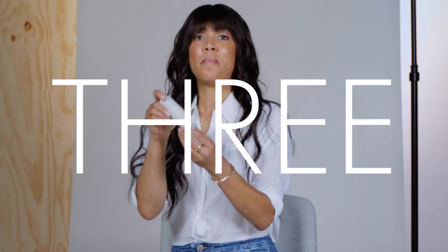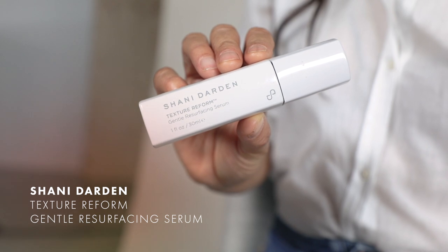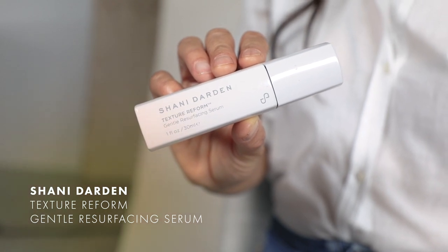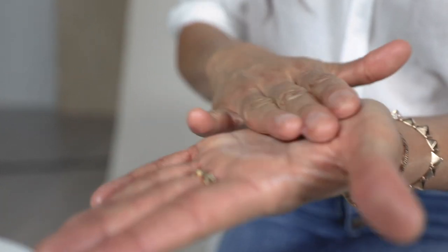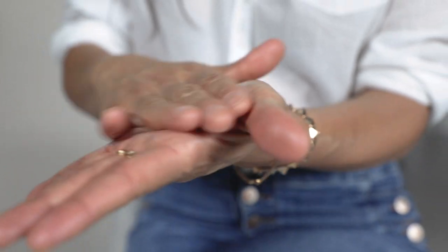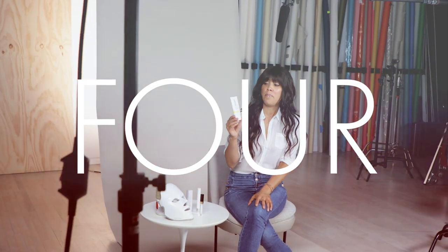So my next product is my Texture Reform. This is a retinol serum that I launched this year. I've been using retinol since I was about 20 years old, and I'm basically 95, so obviously it's working. What retinol does is it boosts collagen in the skin, it decreases fine lines and wrinkles, it helps with pigmentation, it helps with acne — so it basically is youth in a bottle.